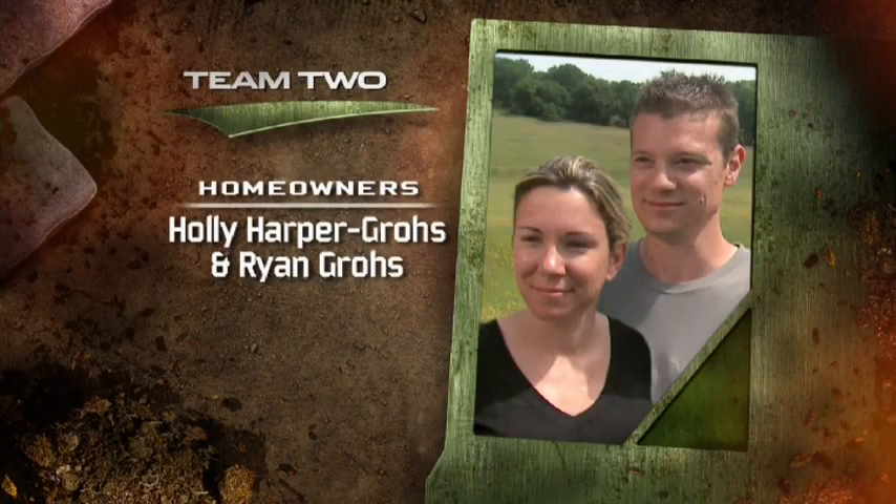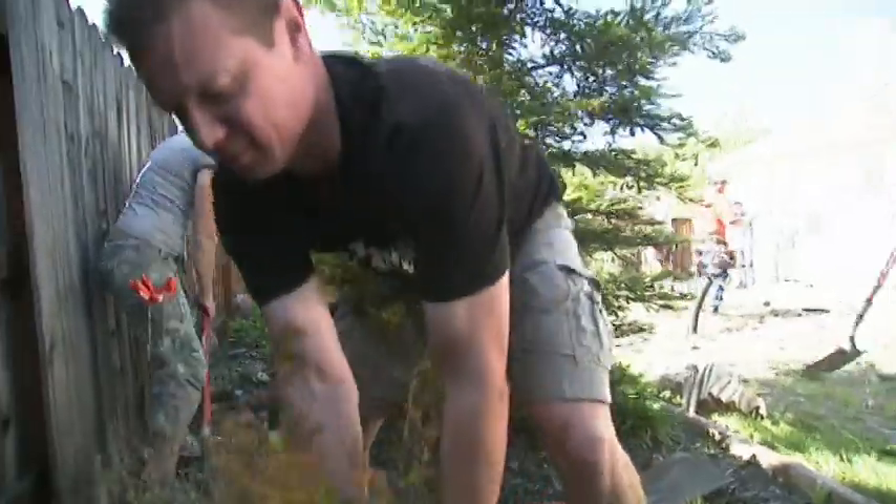On team two, Holly Harper-Gross and Ryan Gross. Holly is a healthcare administrator, and Ryan is a sales rep.